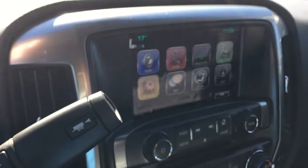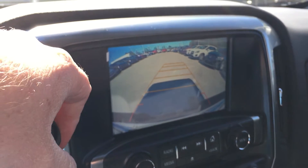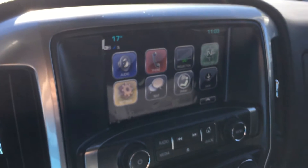Put the vehicle in reverse and you get a rear-view color camera view, which is great. You're going to be able to attach a trailer pretty much by yourself and park very easily and more safely.